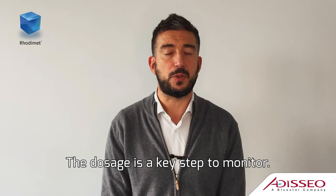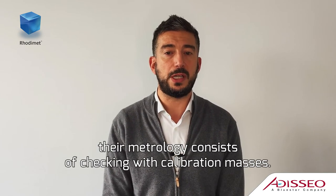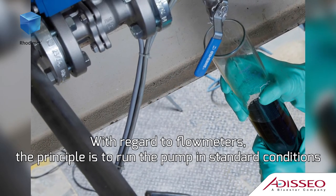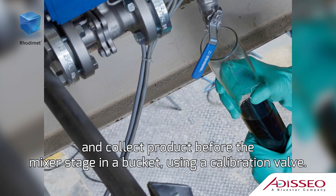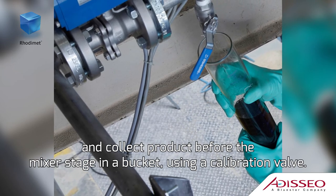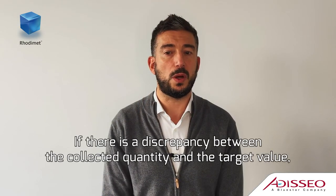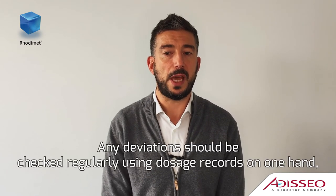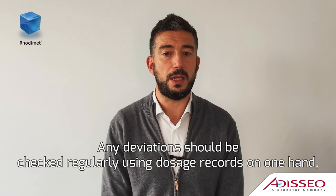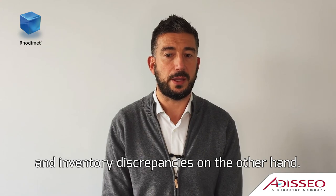The dosage is a key step to monitor. If the feed plant is using scales, their metrology consists of checking with calibration masses. With regard to flowmeters, the principle is to run the pump in standard conditions and collect product before the mixer stage in a bucket using a calibration valve. If there is a discrepancy between the collected quantity and the target value, some adjustments should be made. Any deviations should be checked regularly using dosage recalls on one hand and inventory discrepancies on the other hand.